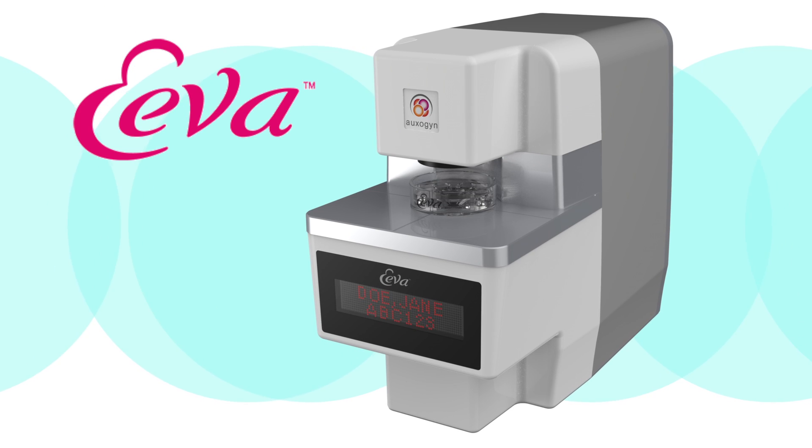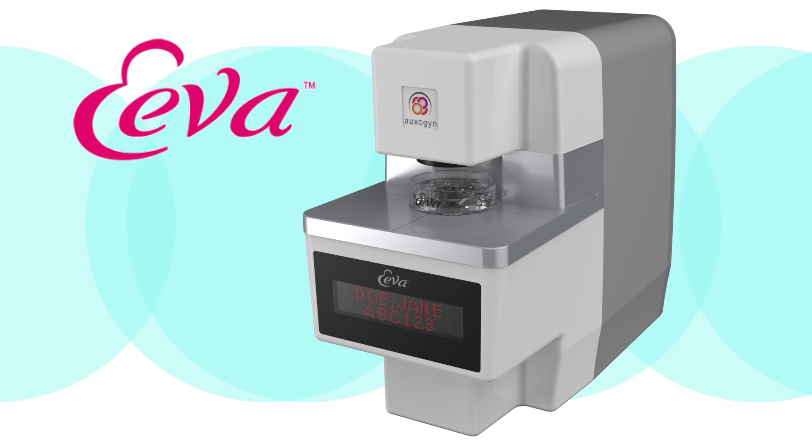So what does that mean? Well, five centers came together and they used this computer program — not an iPad. It's called the EVA system. The EVA system is a time-lapse system and it fits right into a standard incubator. They used time-lapse imaging, so after the eggs were harvested and the sperm and eggs were put together, they took an image every five minutes for three days.